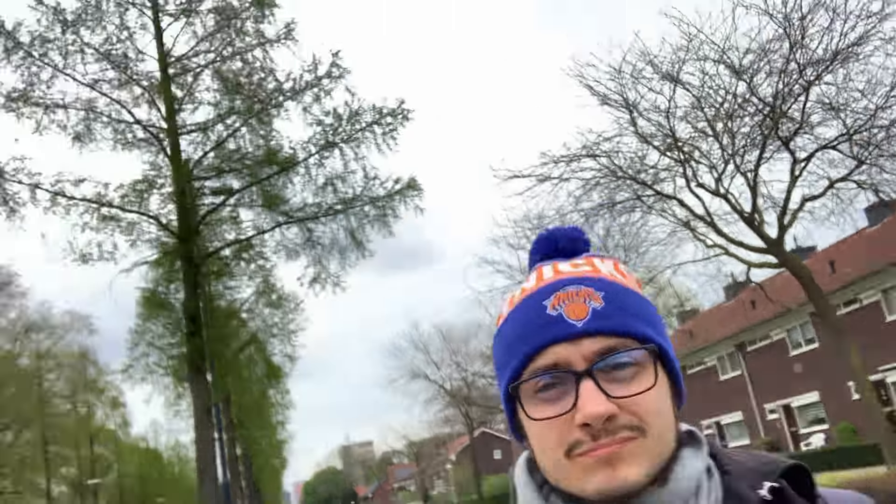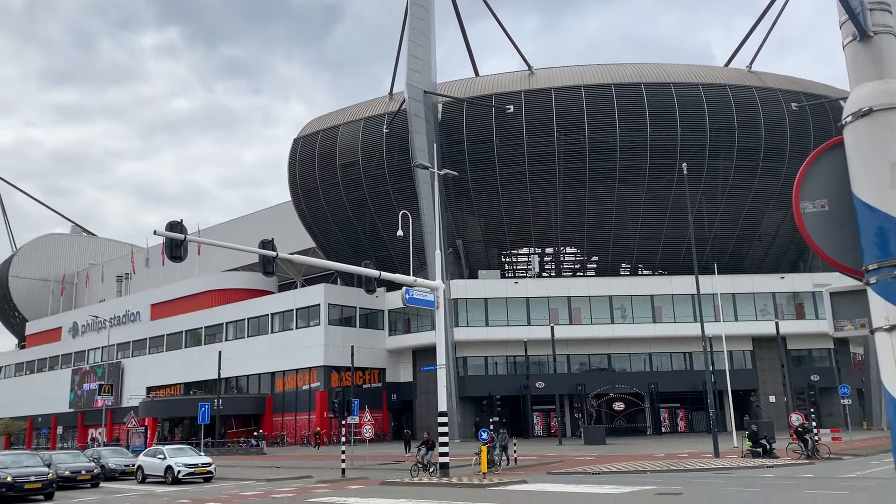So what does Eindhoven have to offer? In this video we will explore Eindhoven to see what you can do there, what attractions you can visit, and whether it's just a boring town or there's actually something to do.